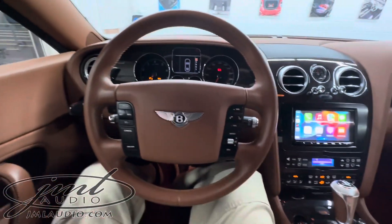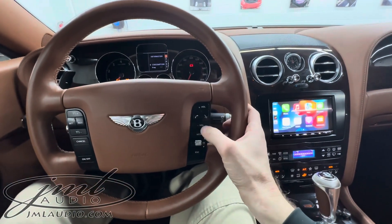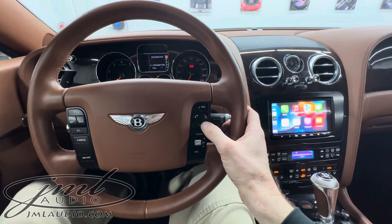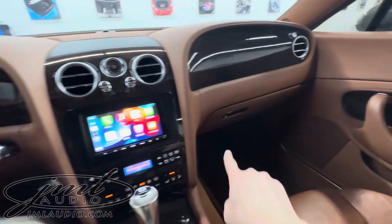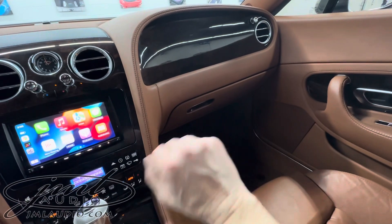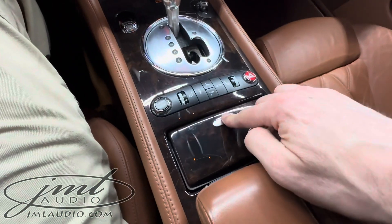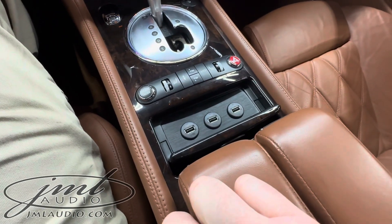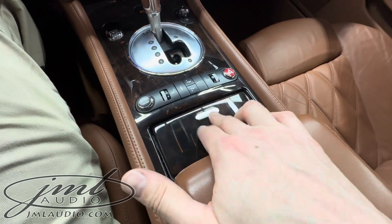We updated the safety and technology because the factory system was pretty antiquated at this point. We maintained all the factory controls like volume up and down, call and answer, and track up and down. Right here there is a USB for software updates to our main unit. In the center console we added a triple USB bank, molded into this lower region, for charging and syncing things like phones.